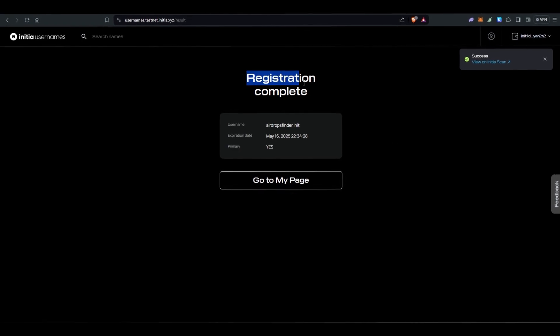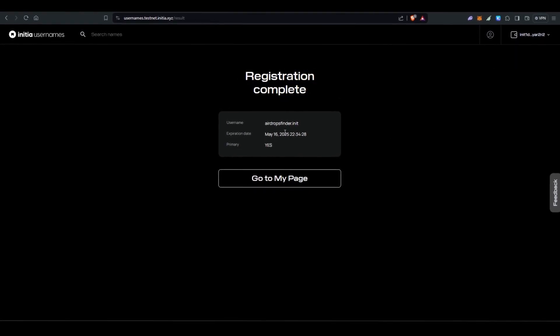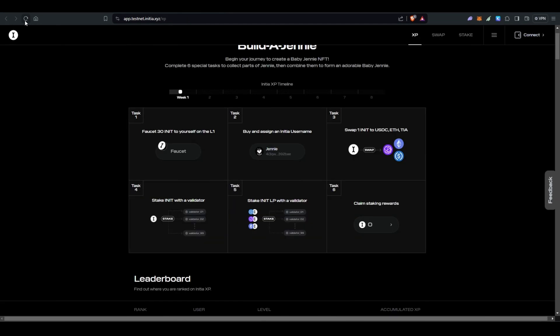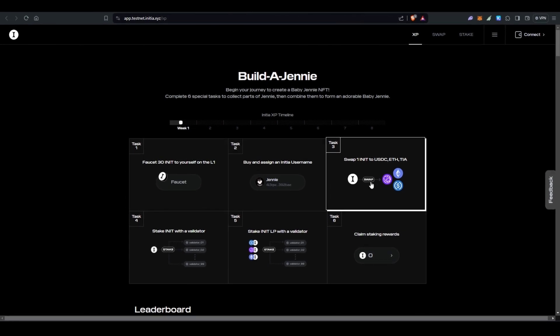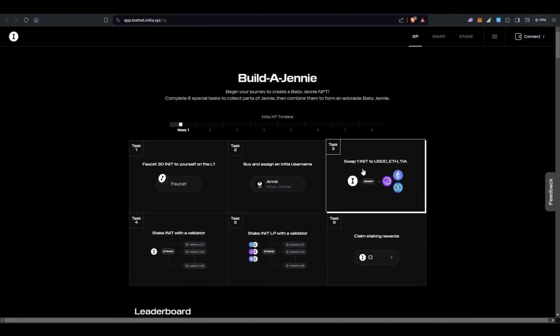It now says 'Registration complete — airdrops finder.init username is registered.' After refreshing, we've done tasks one and two. Now let's do task three, which is to swap one INIT to USDC, ETH, or TIA. Click on this and connect your wallet.